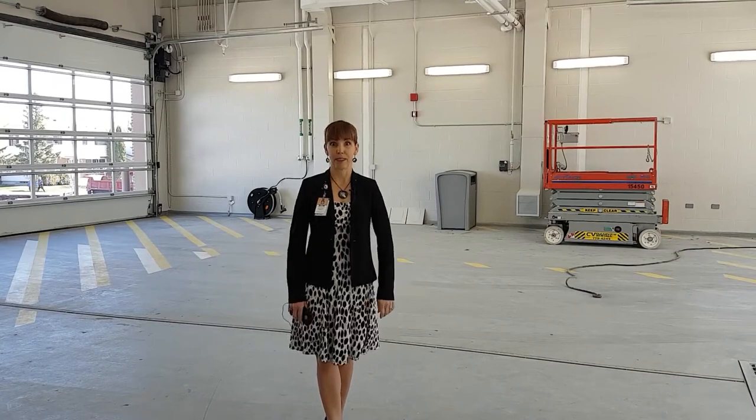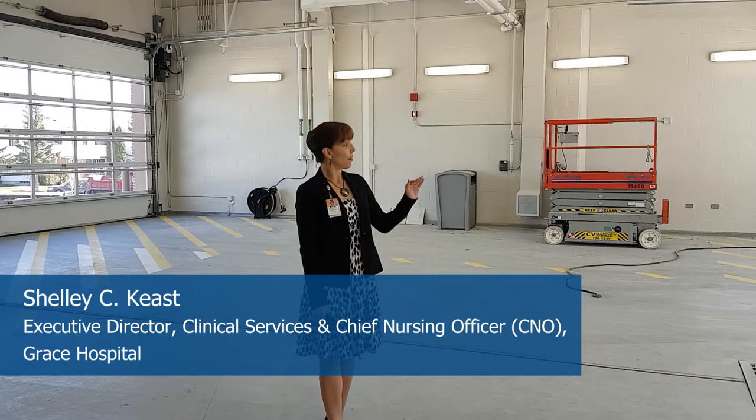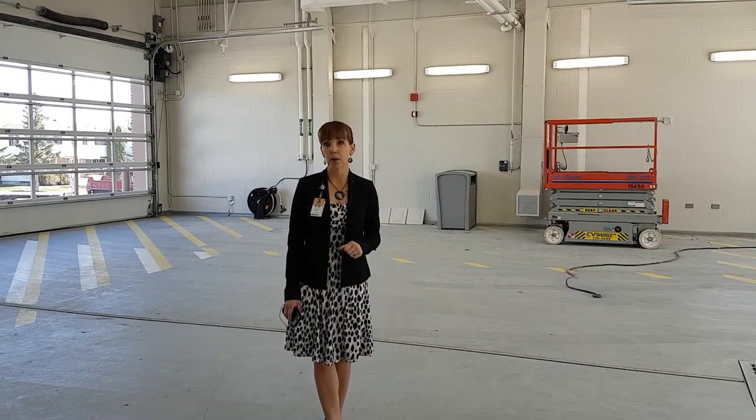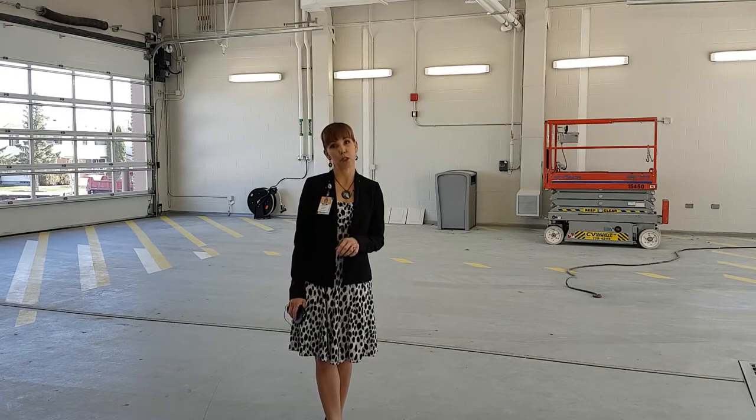Welcome to our Ambulance Bay. It is massive and it is needed. The way it is constructed, it has capacity for six ambulances at the same time with ease, but more importantly we have this vehicle called a MERV.